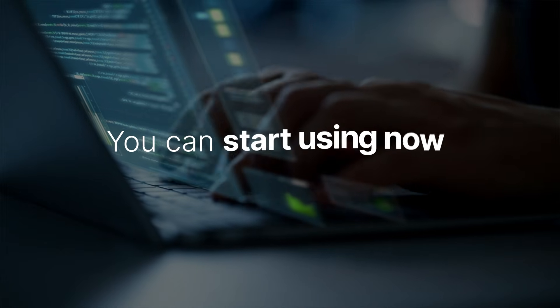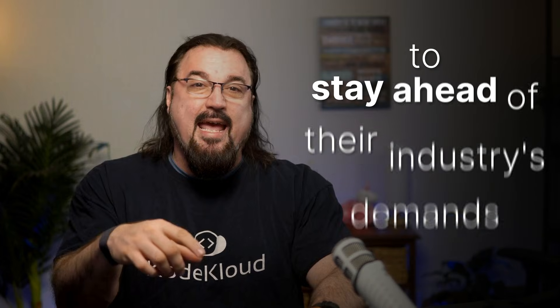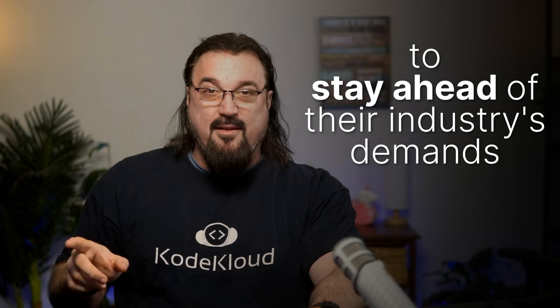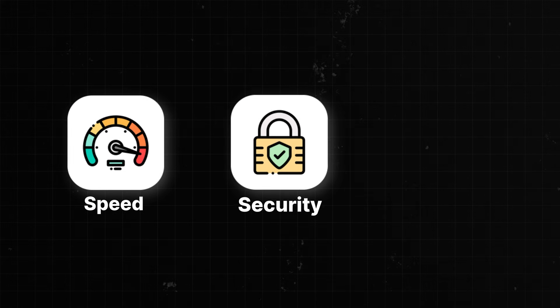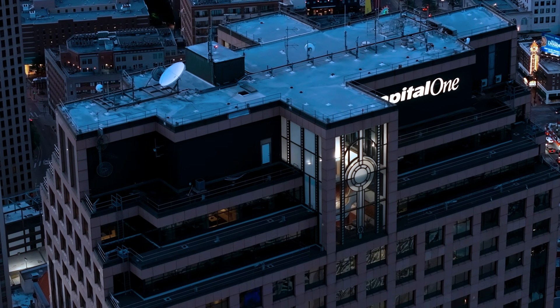I'm Michael from Code Cloud, and I've spent over two decades in IT. I've seen the biggest players in finance, retail, healthcare, and telecom migrate to DevOps, and in five minutes I'm going to break down how they use it to stay ahead of their industry's demand for speed, security, and innovation.